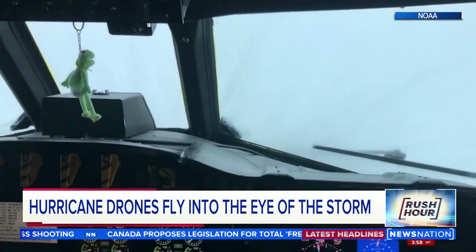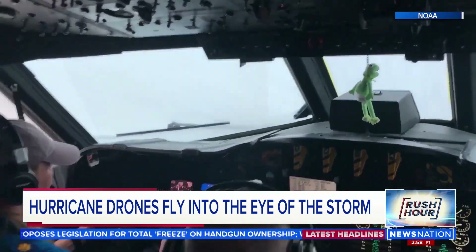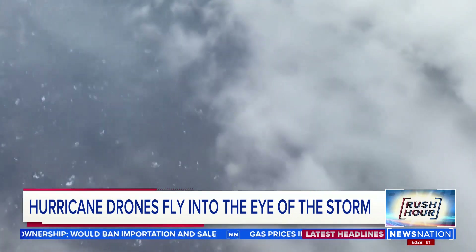Lieutenant Commander Becky Shaw pilots NOAA's P3s, one of the few people on Earth who willingly fly into a hurricane. She flew the whole 2021 season — about seven hurricanes. But there are some areas even she won't go.